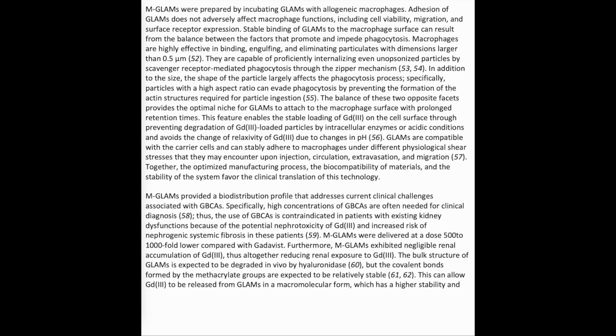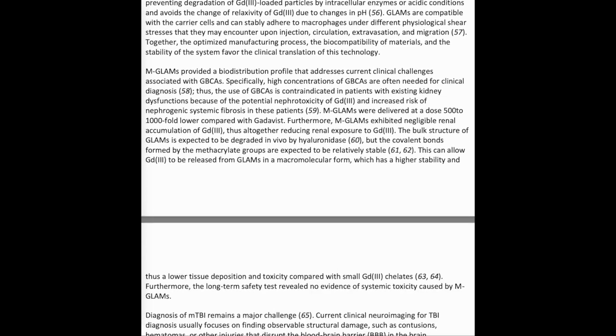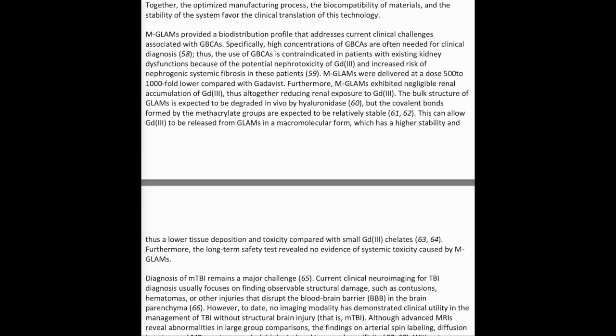GLAMS also avoid changes in Gd3+ relaxivity due to changes in pH. GLAMS are compatible with carrier cells and can stably adhere to macrophages under different physiological shear stresses encountered upon injection, circulation, extravasation, and migration. Together, the optimized manufacturing process, the biocompatibility of materials, and the stability of the system favor the clinical translation of this technology. GLAMS also provided a biodistribution profile that addresses current clinical challenges associated with GBCAs.